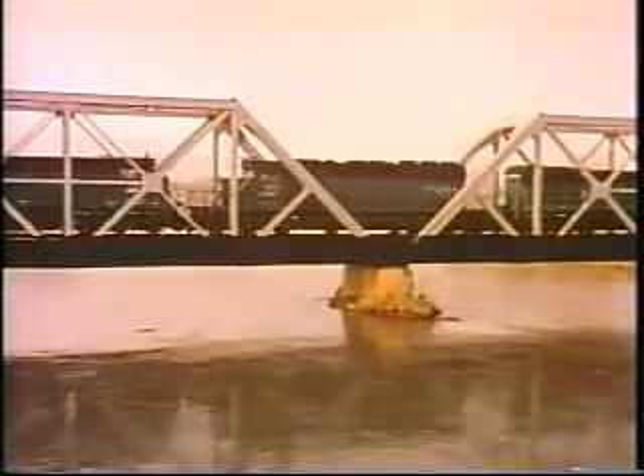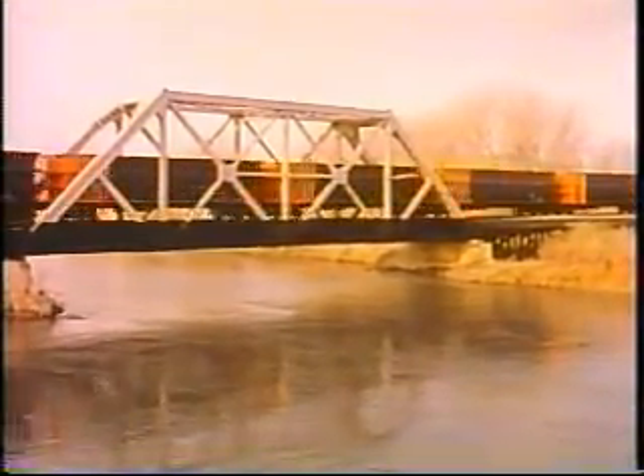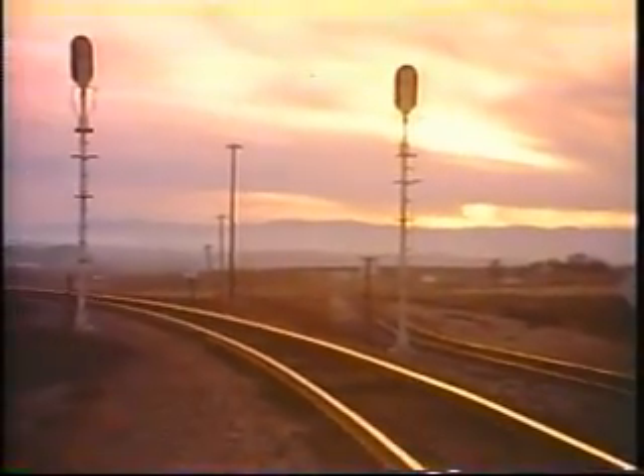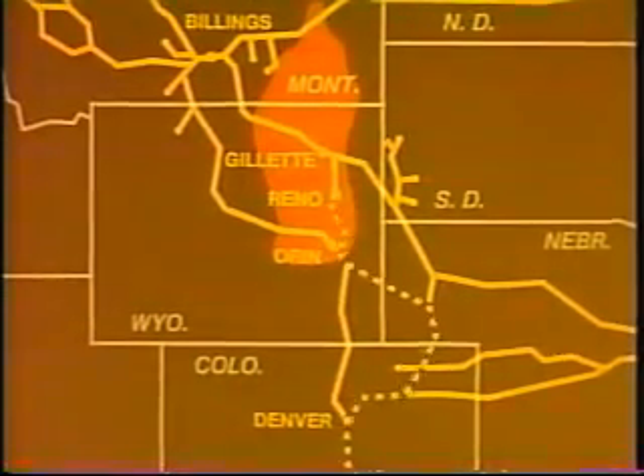The impending buildup of coal traffic made it apparent that new tracks would be needed to speed the flow. BN responded by building the Gillette-Oran Line, the longest stretch of new railroad to be laid in the United States since 1931. Reaching 116 miles from Gillette, Wyoming to Oran, Wyoming, the new line links BN's principal east-west routes, provides another way into and out of the coal fields, reduces traffic congestion, and cuts up to 155 miles round trip from some of the hauls south.